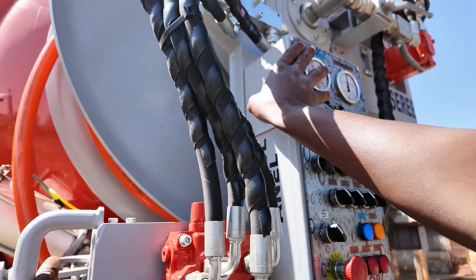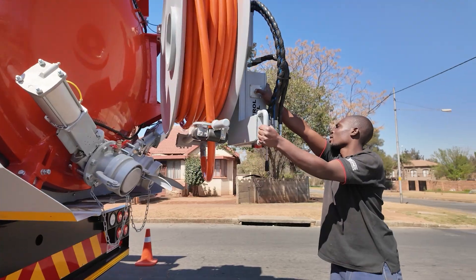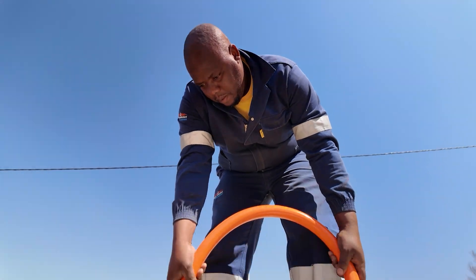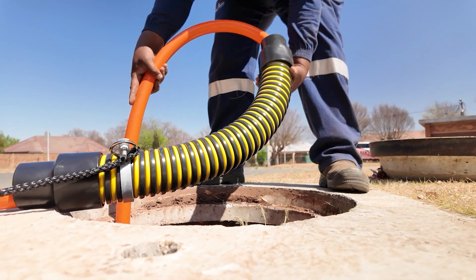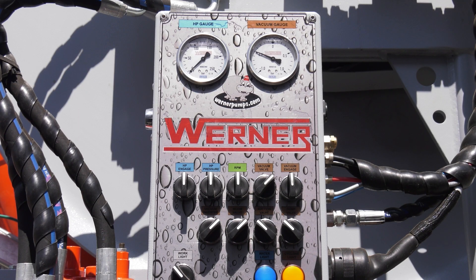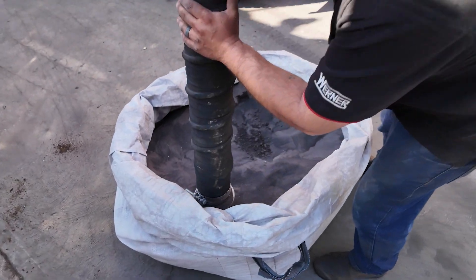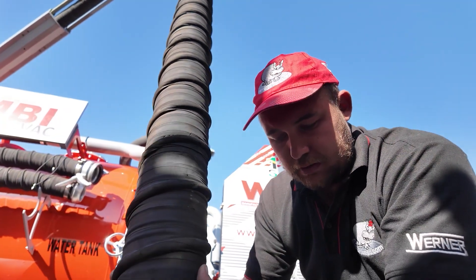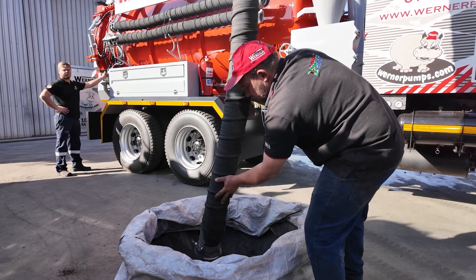The rear hydraulic hose reel is 120 meters in length, offering manual swiveling capability and protected hydraulic rotation, enhancing overall usability. The Werner tri-lobe blower vacuum pump, with a maximum theoretical delivery of 2,600 cubic meters per hour, offers unmatched performance.